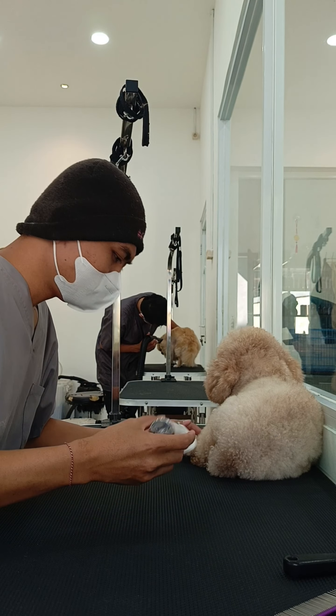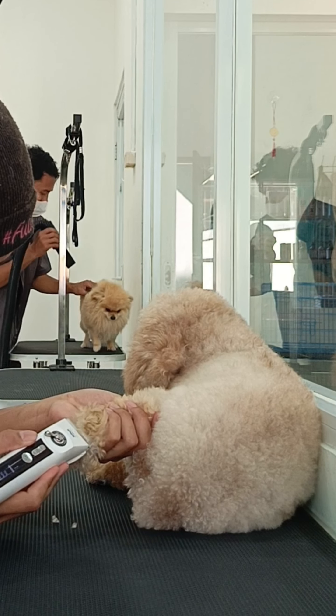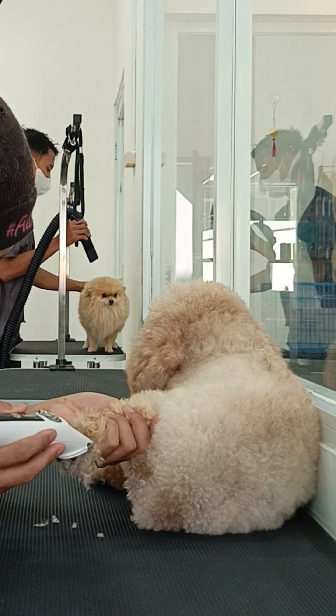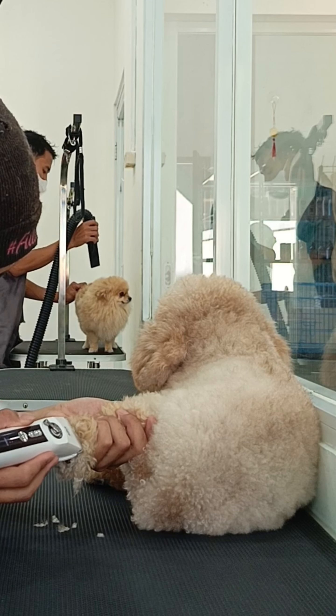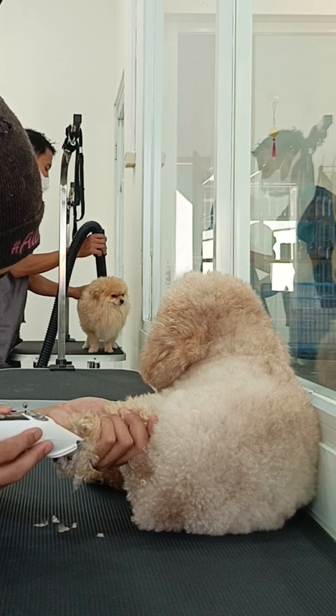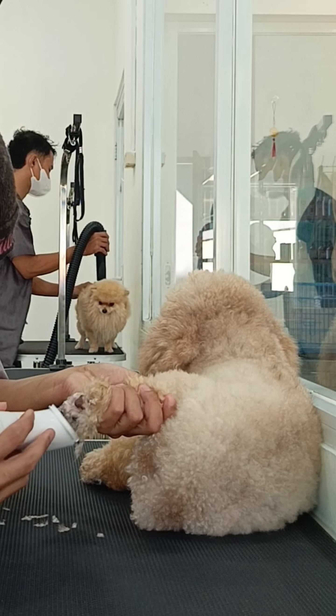Peto always tries to stay away from me by being on the furthest side of the table. Previously I tried to move him closer to me, but he moved back to the end of the table. Maybe that way he felt safer, so I let it go and continued treatment.